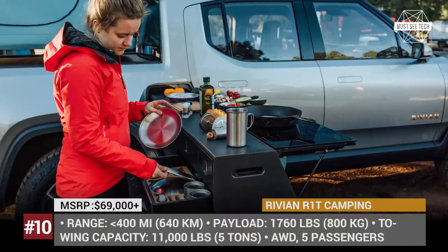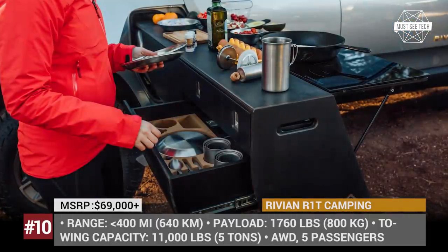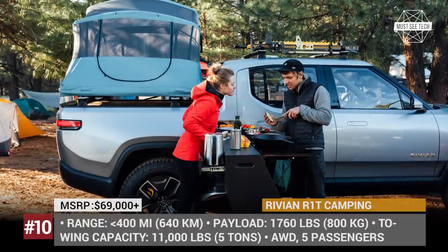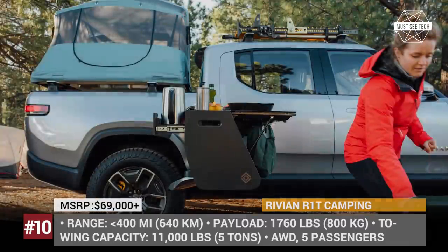Rivian R1T Camping Concept. The very first EV model presented by American startup Rivian has been marketed as the world's first adventure vehicle. But what kind of adventure can you have if your pickup truck is not properly equipped for overlanding? This is addressed by the conceptual design presented by the company at the 2019 Overland West Expo.